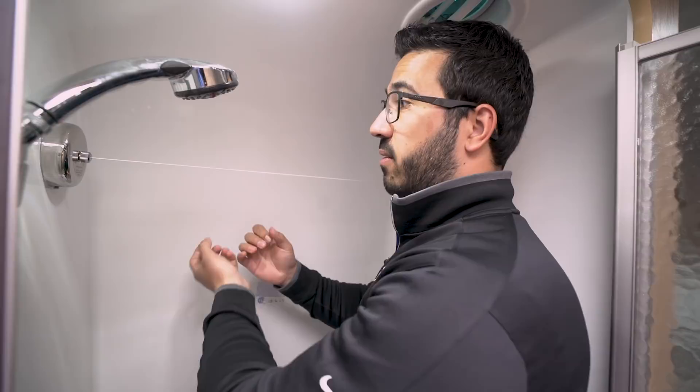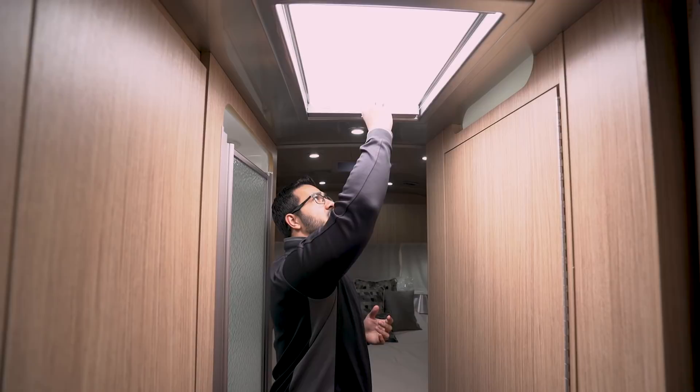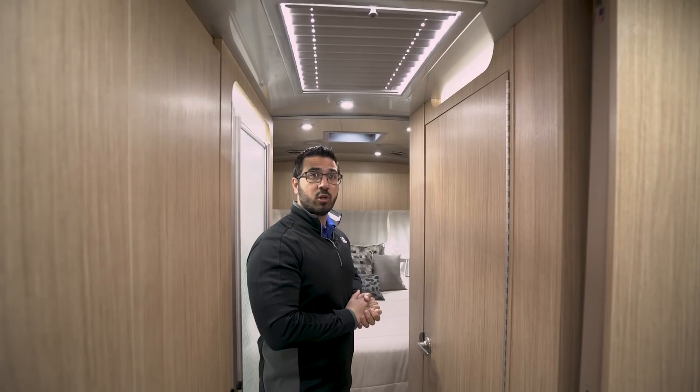Right in between the shower and the hall, you'll see a skylight — again, Airstream is all about bright light, and this is part of that. You can close it off if you don't want bright light in the morning and want a little more shade. Across the hall is the rest of the bathroom.